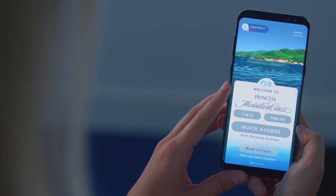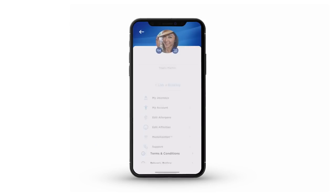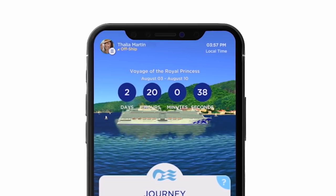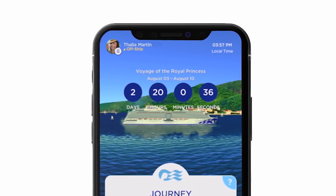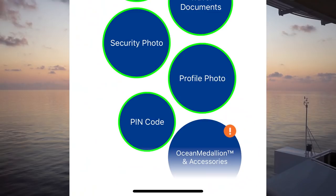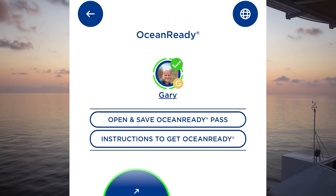The first thing it does is make you ocean ready. Through a combination of the app or online you can upload your photograph and your travel details like your passport, so they have all the information needed. It was one of the quickest boarding experiences I've ever had — you've uploaded everything in advance and get through really quickly.